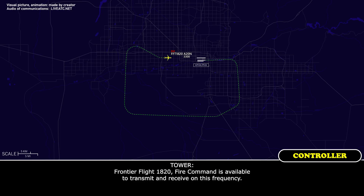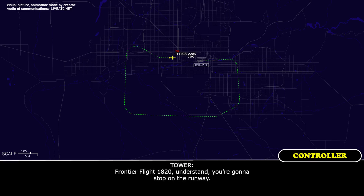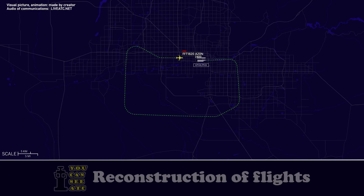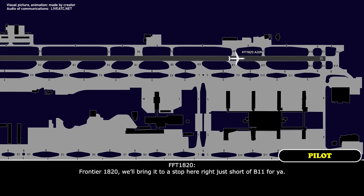Frontier Flight 1820, fire command is available to transmit and receive on this frequency. Okay, appreciate it — clear to land runway 8. For your information, we'll just bring it to a stop, and they can check us out before we continue on the runway, for 1820. Frontier Flight 1820, I understand you're going to stop on the runway. Frontier 1820, we'll bring it to a stop just short of Bravo 11 for you.